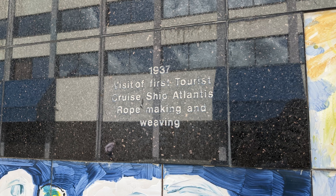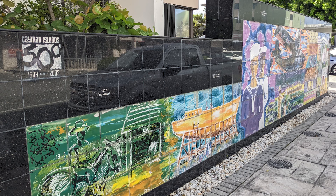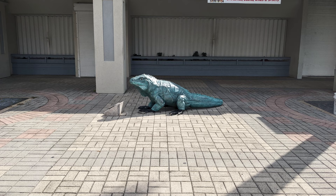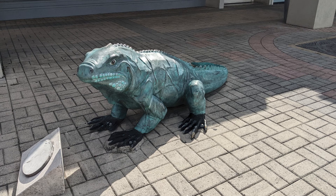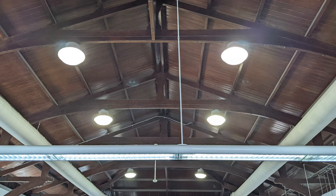A tile dated 1937 celebrated the Atlantis becoming the first cruise ship to visit the Cayman Islands. After spending some time exploring the mural, we traveled one block east to the intersection of Edwards Street and Main Street to take our photo with Blue, an eight-foot-long Blue Iguana that was part of a 2005 outdoor art exhibit. Across the street, we visited the Central Post Office, which also featured a ceiling modeled after a ship's hull.